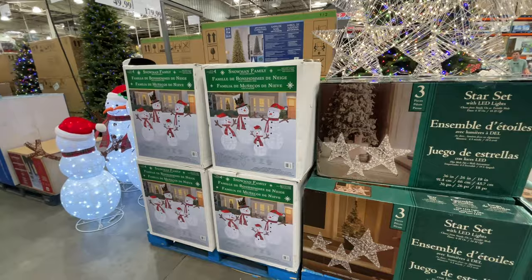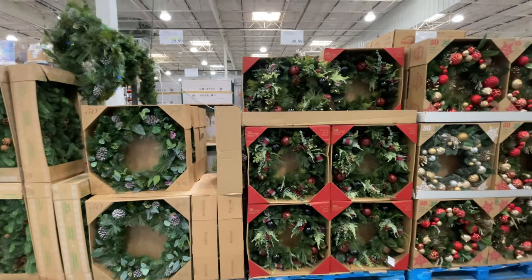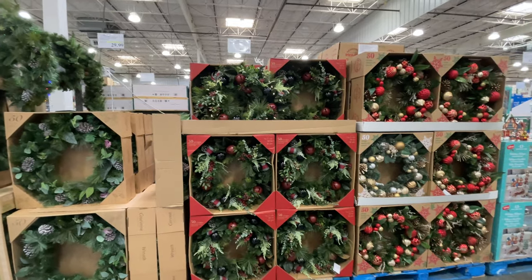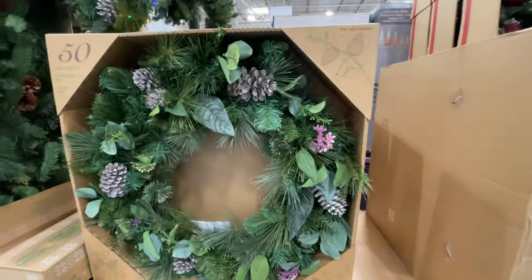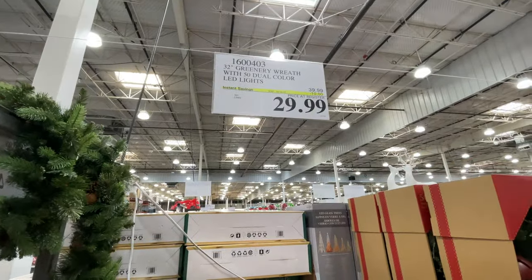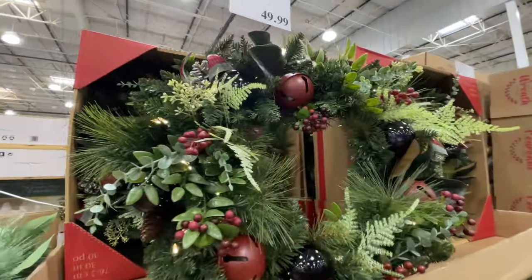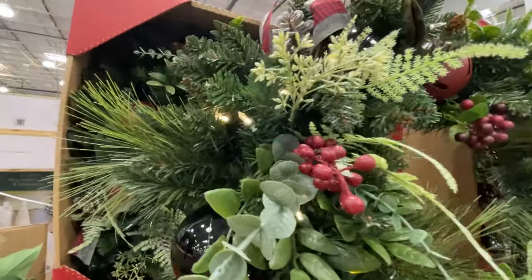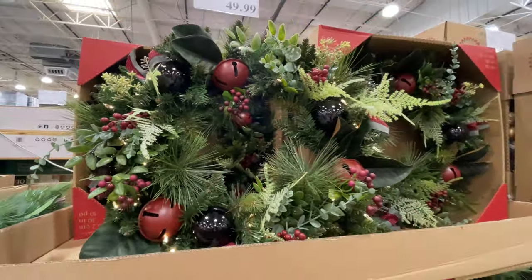Here are some of the Christmas items we're revisiting. If you didn't see my last Costco video, go check it out — we go through all the Christmas things that were here. There are a couple of new things we're about to see. $30 for this wreath. This one lights up and is not on sale. They had it lit up today — they didn't have it lit up last time.